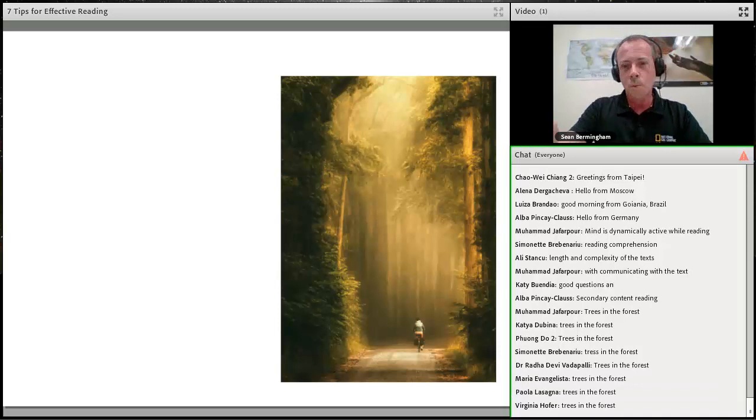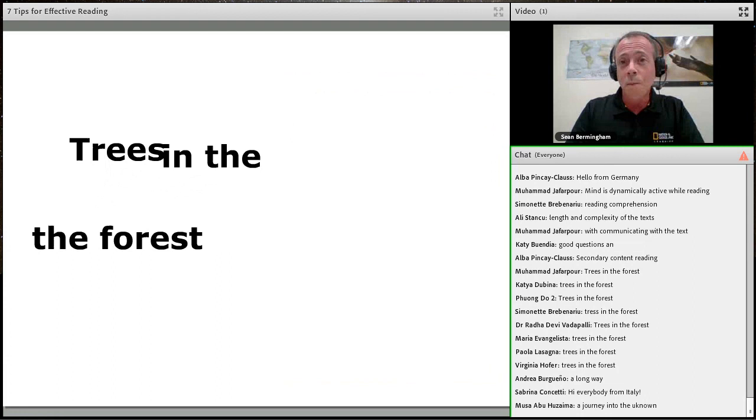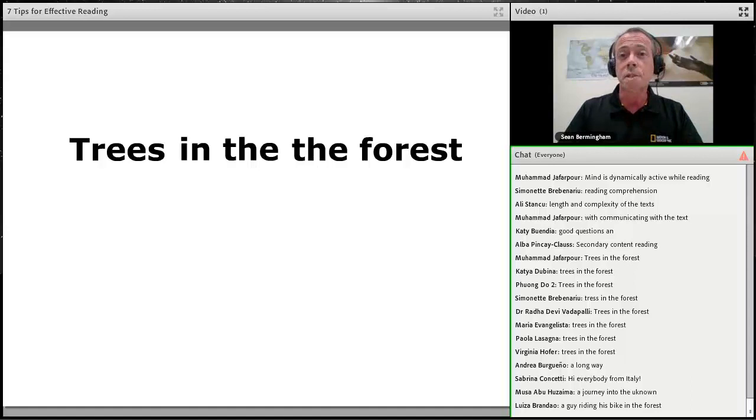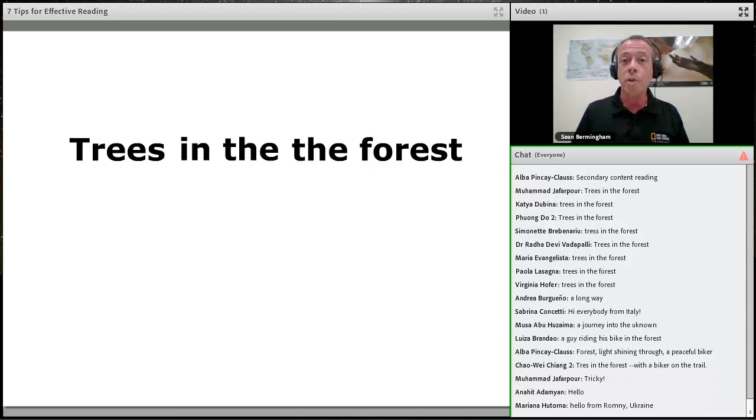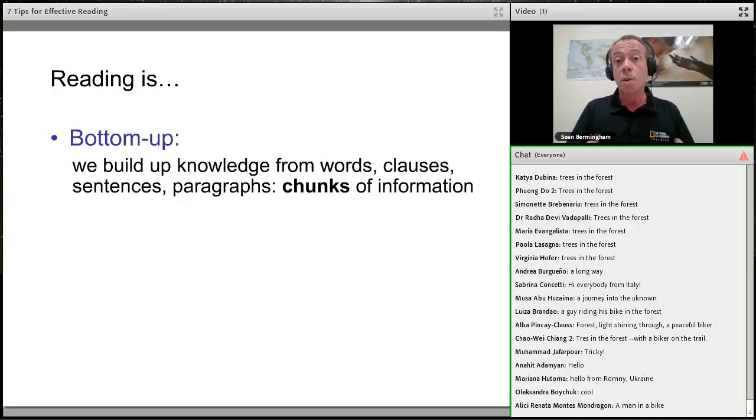What you actually saw was 'trees in the the forest' — there were two 'the's. If you didn't spot the extra 'the', that's okay. Not many people do, because when we read quickly or fluently, we don't normally read word by word. Often we read in chunks of language or chunks of text — our brain looks at it, recognizes it, decodes it, and moves on to the next chunk.